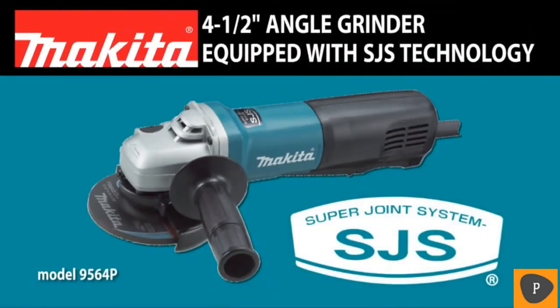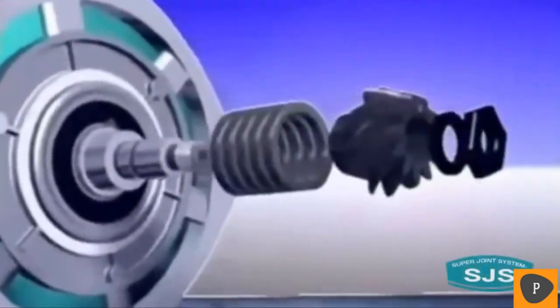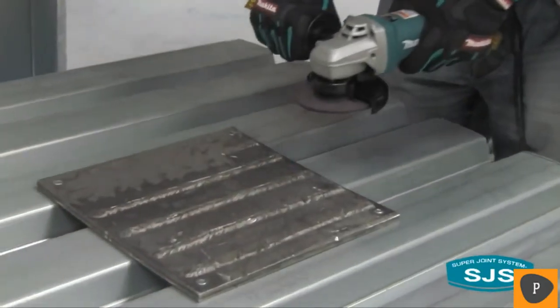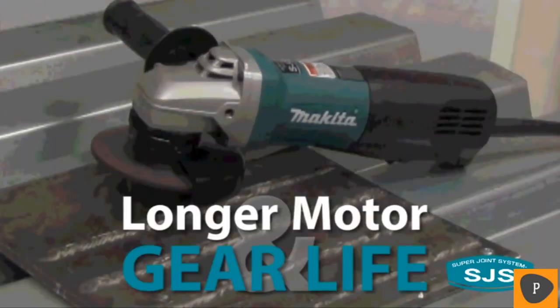Introducing the latest grinder innovation from Makita, the 9564P 4.5-inch grinder, equipped with SJS technology. Super Joint System, or SJS, technology helps prevent motor and gear damage by allowing the drive shaft to slip if the wheel is forced to a stop. The result? Longer motor and gear life.